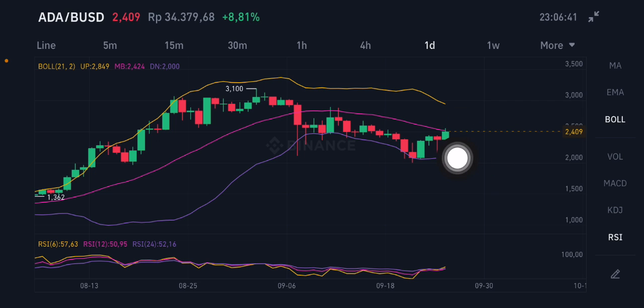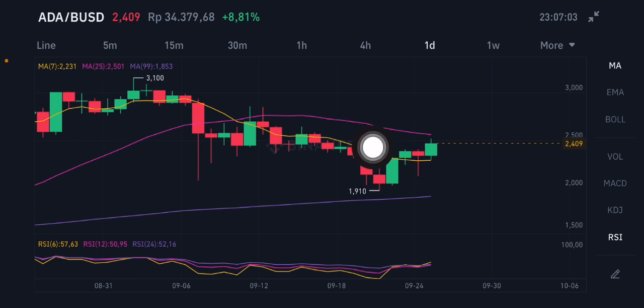On the daily chart, price is basically trying to go to the pink one, but I think it's already having a correction to close the green one again. You can entry slightly if there's a chance, anywhere from 2.0 to 2.4. If you want to take profit, you can take it at 3.0 or 2.9.